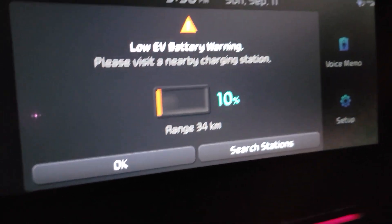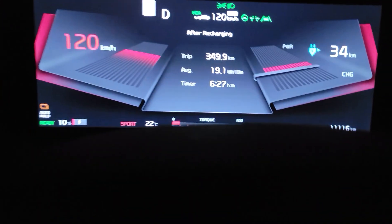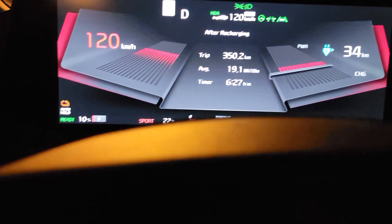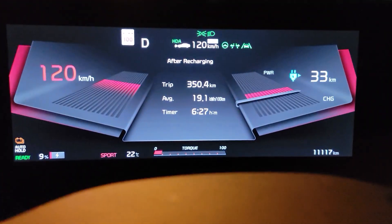I'm still driving in sport mode — I did not switch to eco to save energy, because I still have 20 kilometers more than I need and I would have only gained 5 kilometers by switching to eco. So I decided not to, because why not — adventure, right?